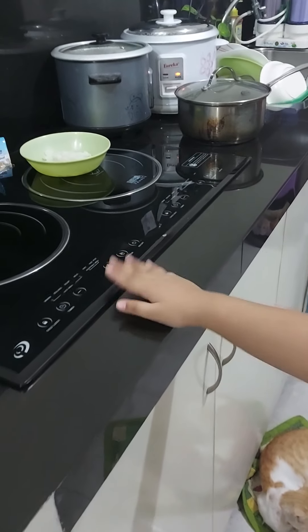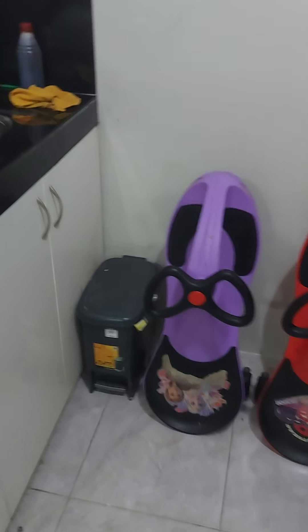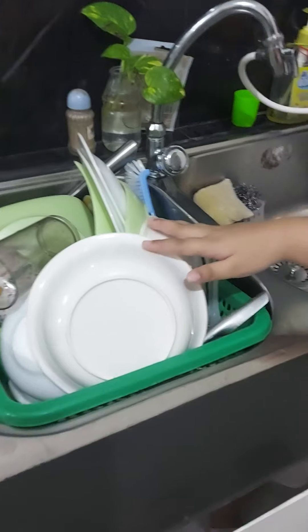Here's the sink where my mommy cooks some food or some soup. Here's the sink for washing the dishes.